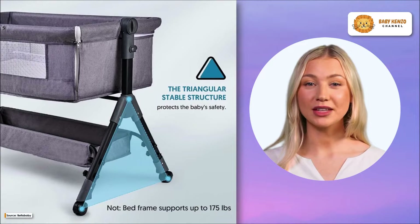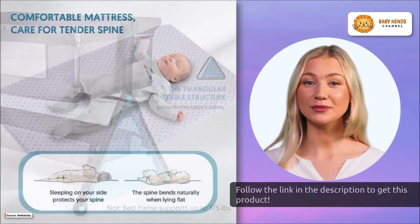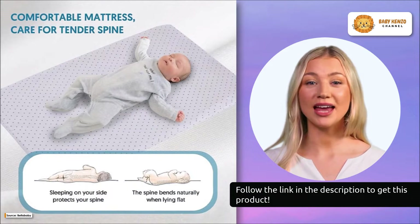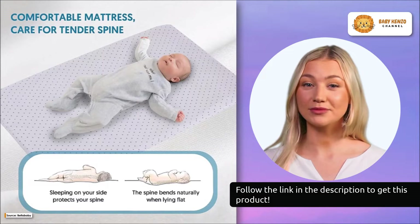Its double-sided mesh sides enable constant monitoring of the baby's condition and airflow. The bassinet's wheels make it easy to transport from the nursery to the living room, kitchen, or any other area of the house.